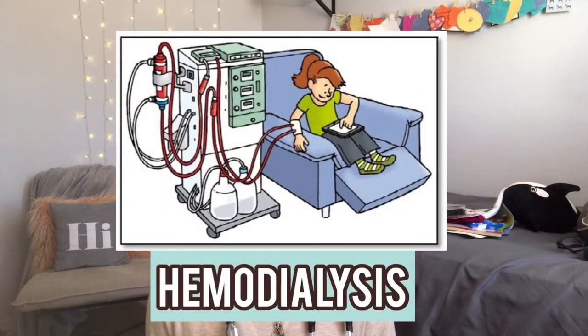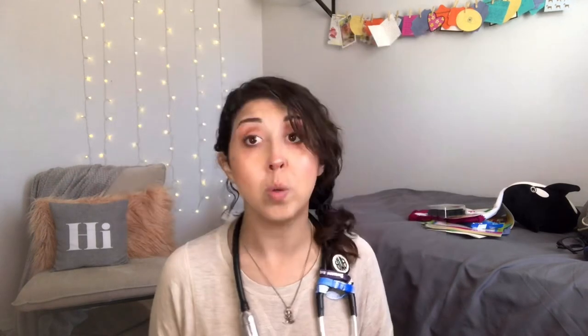But in order to have dialysis, we have to have some way to access either the blood, or if you're on peritoneal dialysis, a peritoneal dialysis catheter to access the peritoneum. For the sake of this video, we're just going to be talking about hemodialysis, which is the type of dialysis that's done through the blood.